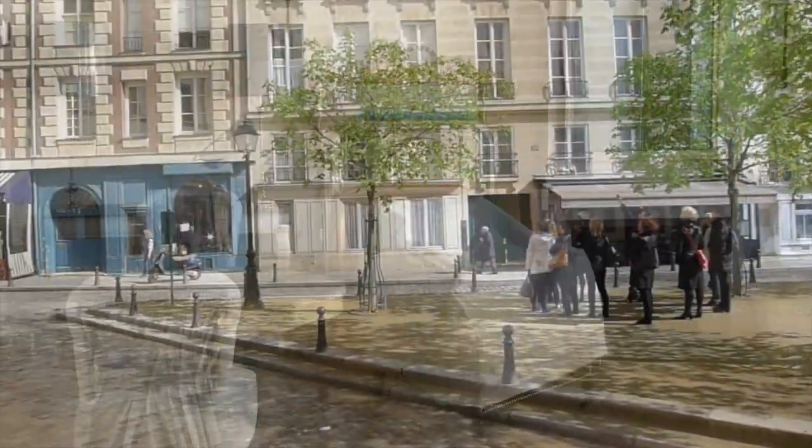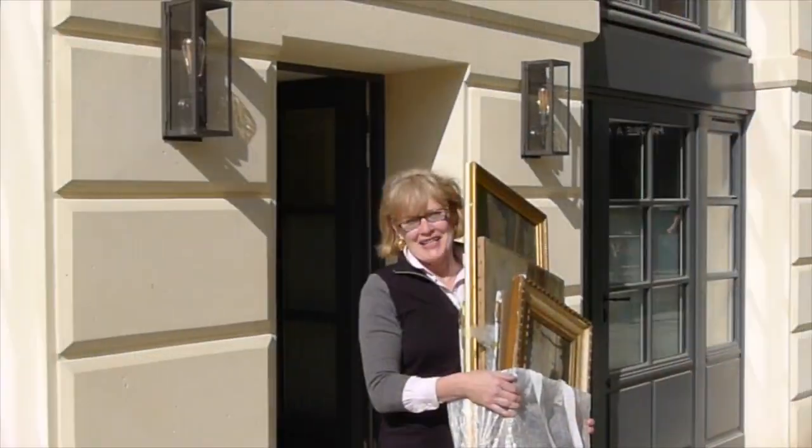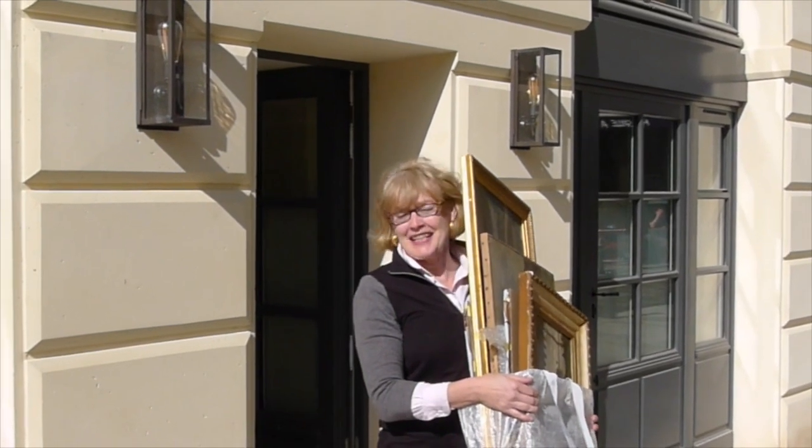An enormous amount of choosing, purchasing, and logistics went into the careful decor and completion of each apartment. It's a beautiful April day, and this is moving in week.